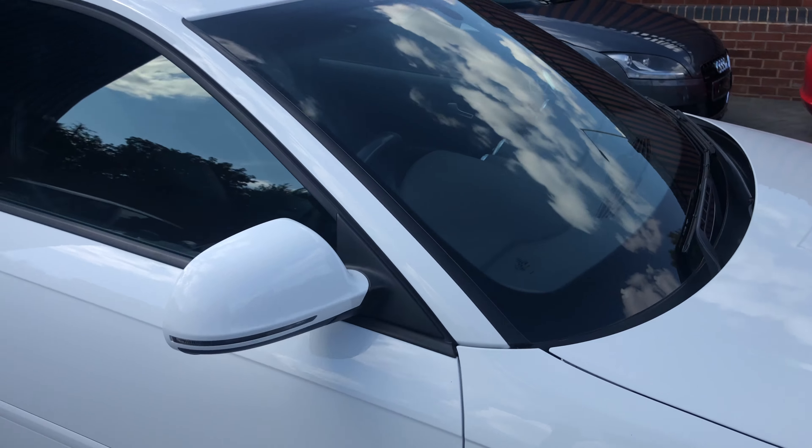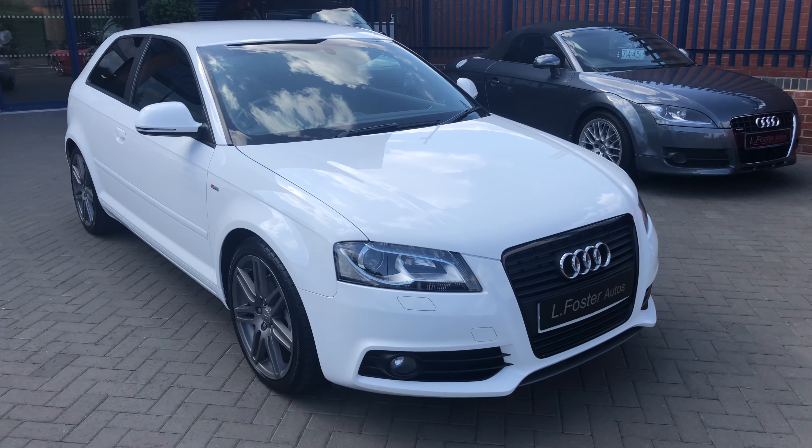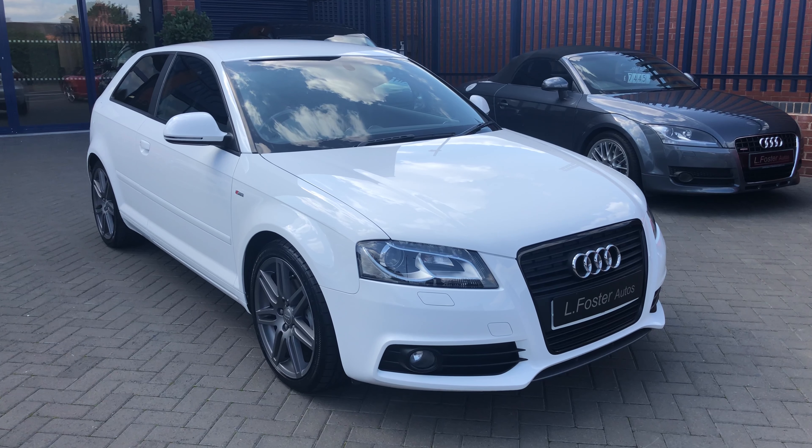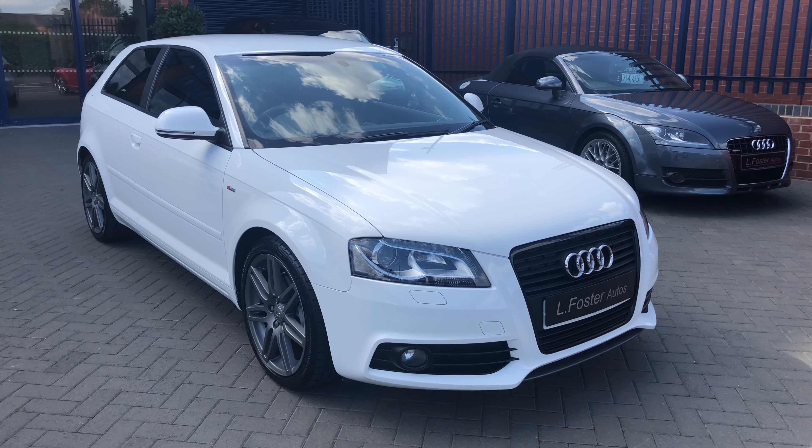And there you have it guys — that's our Audi A3 2 litre TDI S Line Black Edition. For any more information, give us a call on 0121 455 6677.